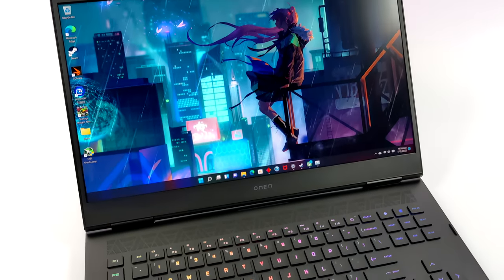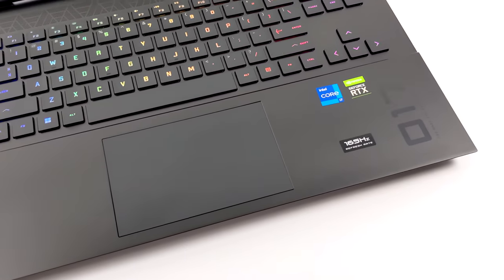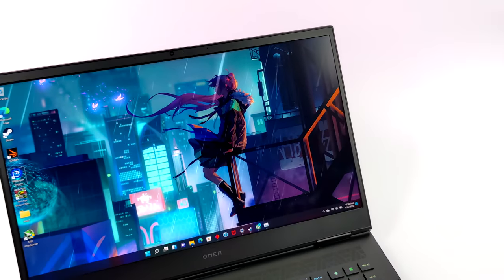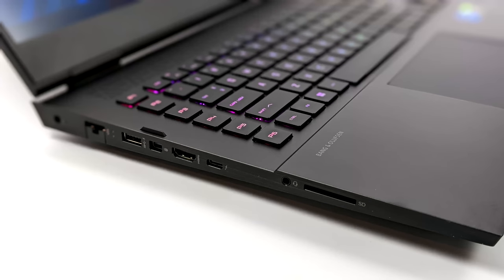This thing is absolutely massive, and in my opinion this is a desktop replacement. This will do anything at 1440p Ultra. We're definitely going to be taking a look at some games. It's got a really nice, fully customizable RGB backlit keyboard. And when it comes to IO, it's got all of the bases covered.